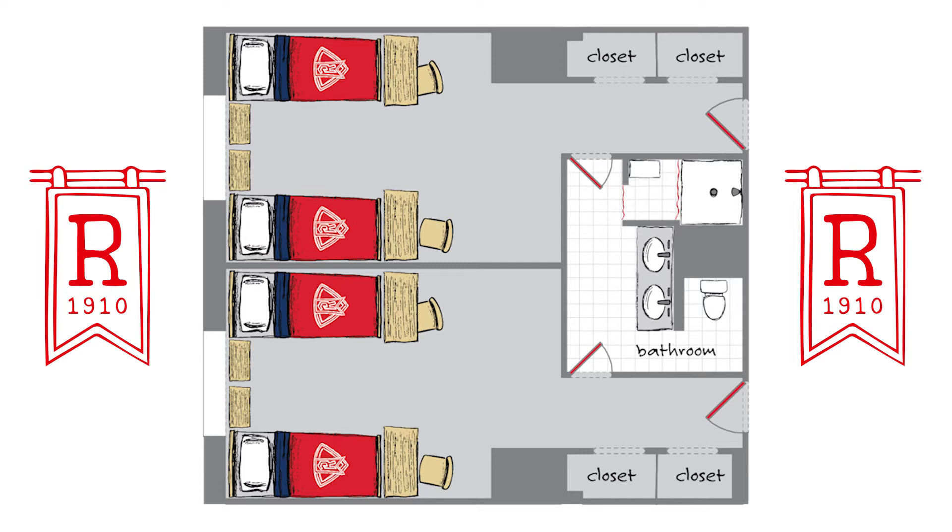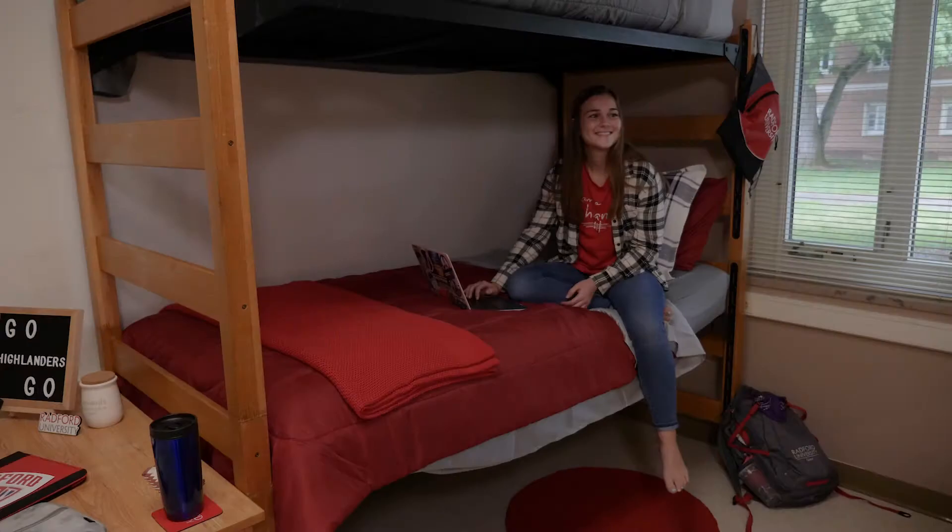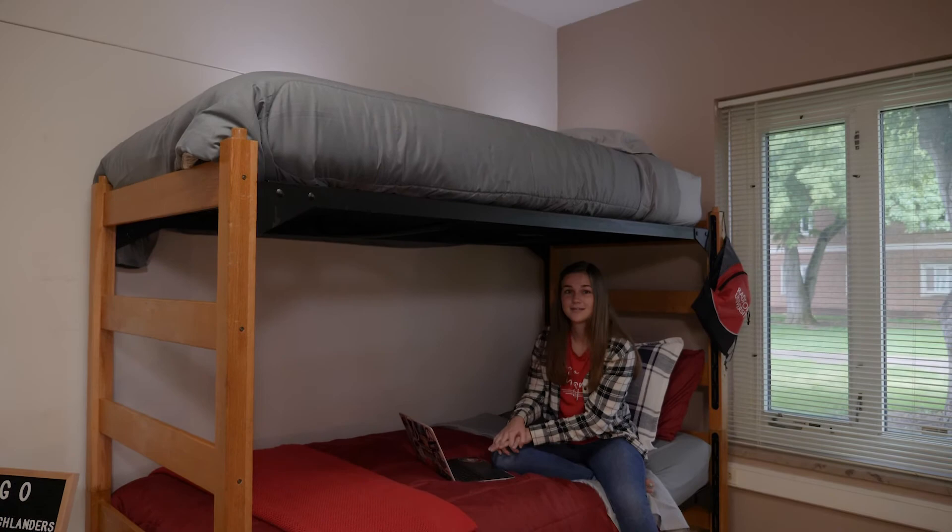Rooms are suite style, with two rooms joined by a shared bathroom with two sinks, a shower and restroom facilities. Also offered are accessible entrances and amenities. Each room has heating, air conditioning, and a thermostat.